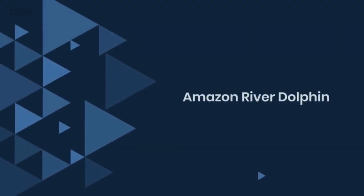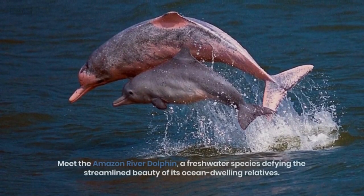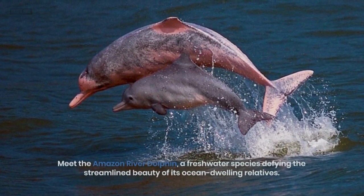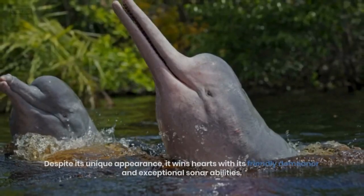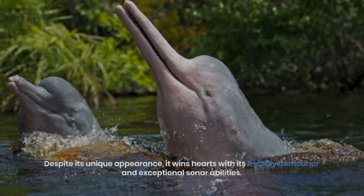3. Amazon River Dolphin. Meet the Amazon River Dolphin, a freshwater species defying the streamlined beauty of its ocean-dwelling relatives. Despite its unique appearance, it wins hearts with its friendly demeanor and exceptional sonar abilities.